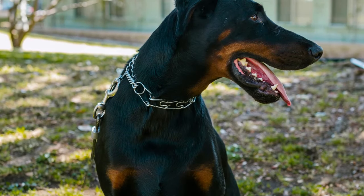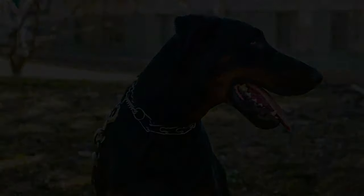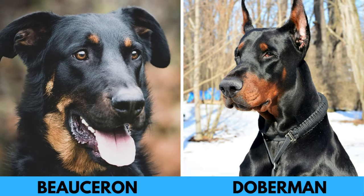On first sight, Dobermans and Beaucerons are pretty similar dogs, sharing similar size, body type, color and markings. But they are definitely not identical dogs, as they have different history, utilization and temperament.